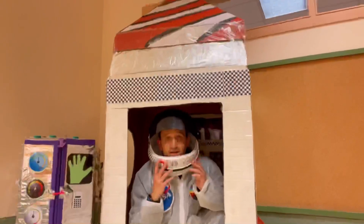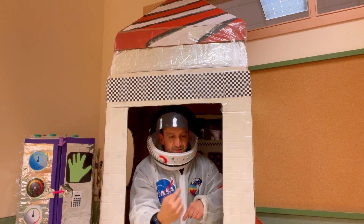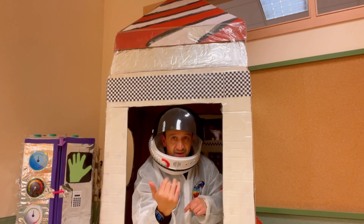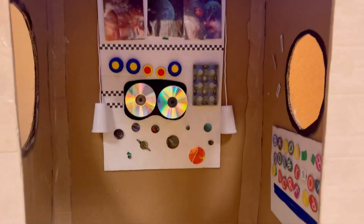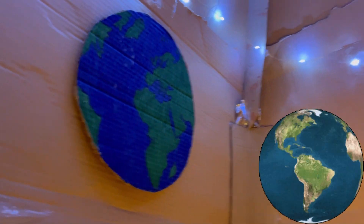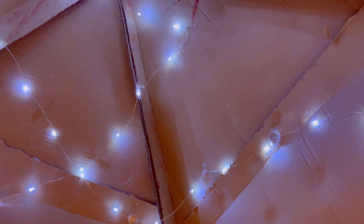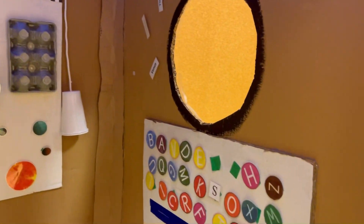Okay, I'm ready to leave but do you want to see the spaceship first? Come on, let's get in the spaceship. This is the keyboard. Okay, a window. Oh, this is our planet Earth. Okay, another window. And the main control — the main control.